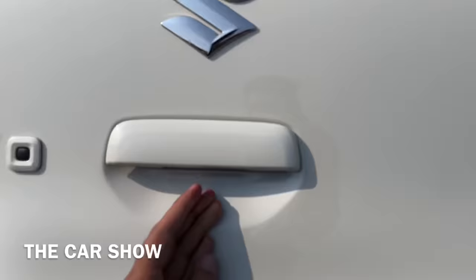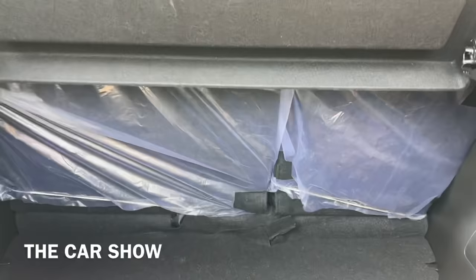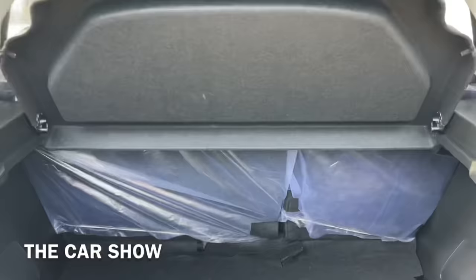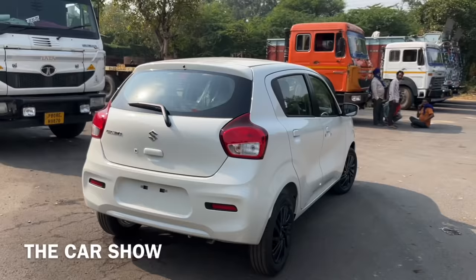Let's go outside and check the car's boot area. The tailgate opens and you can see the boot space, which is approximately 255 liters. A parcel tray will be given here. The rear seats can fold in a 60-40 split to increase boot space. Below, you can see the spare wheel, which is a steel wheel, and a tool kit is also found on the side. A boot lamp is also offered.